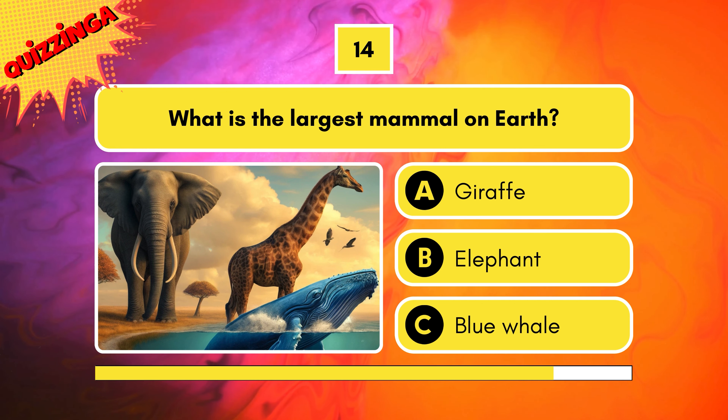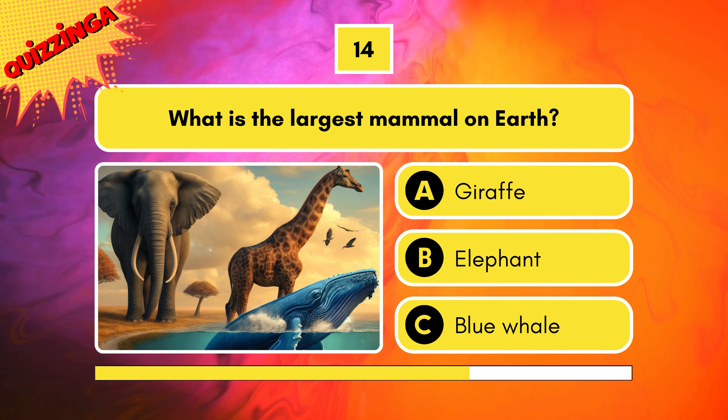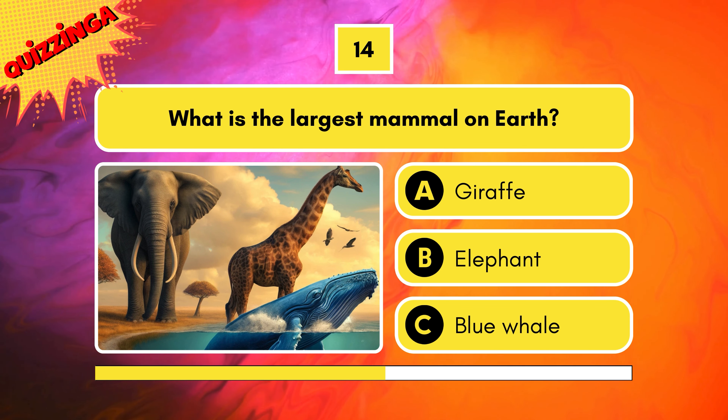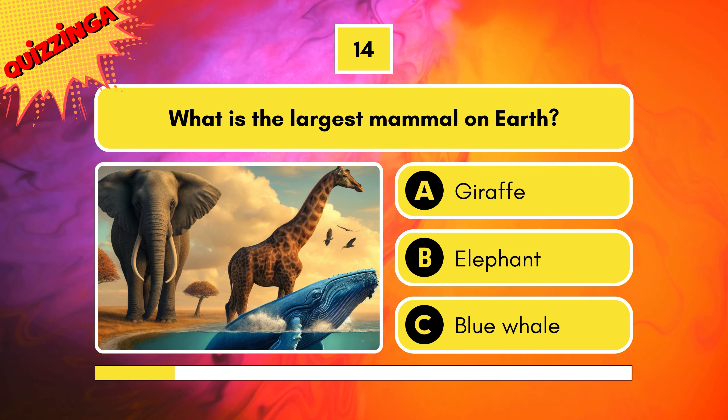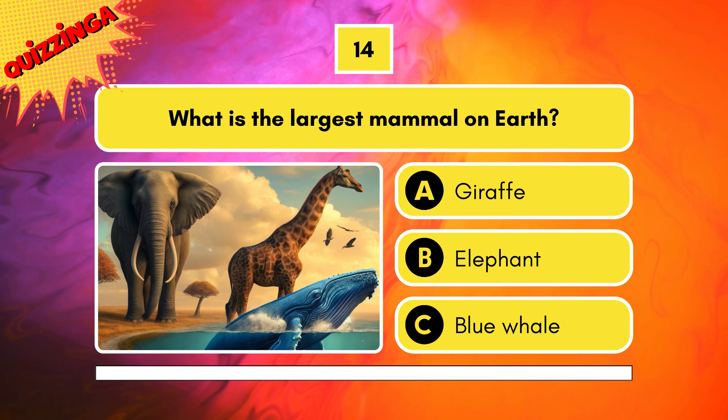What is the largest mammal on earth? Giraffe, elephant, or blue whale? It's the blue whale.